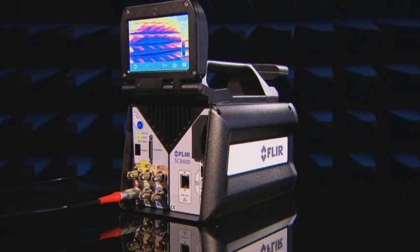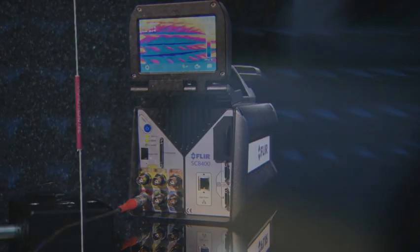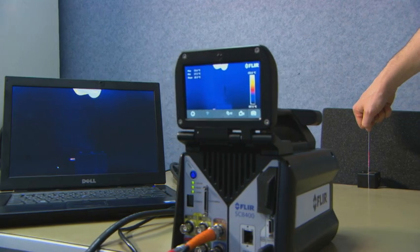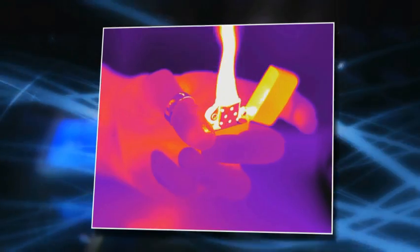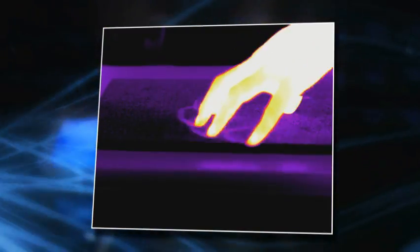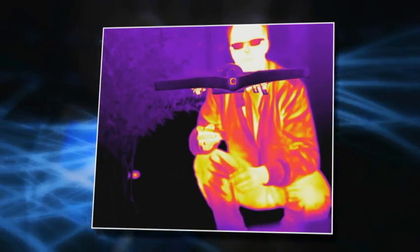Equipped with a cooled indium-antimonide detector, the FLIR SC8400 produces crisp thermal images of no less than 1280 by 1024 pixels. Temperature differences as small as 20 mK become clearly visible on these ultra-sharp thermal images.